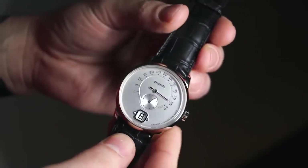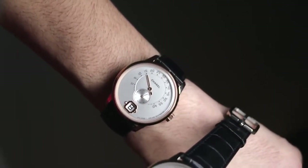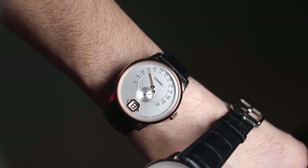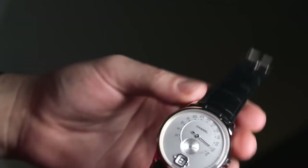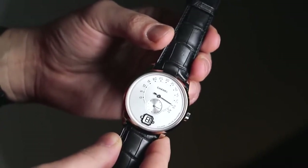There are two versions: one in white gold, and I'm wearing the one in beige gold, which is a slightly more subdued version of rose gold that I believe is proprietary to Chanel. The watch is 40 millimeters wide.